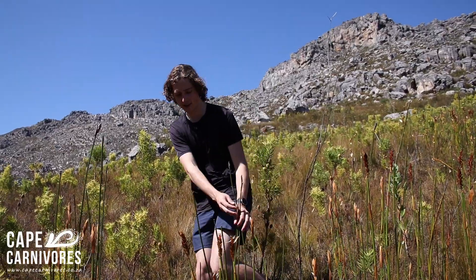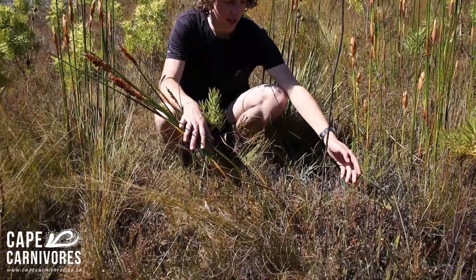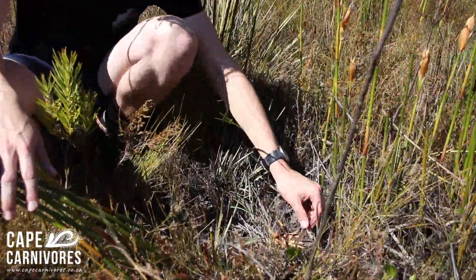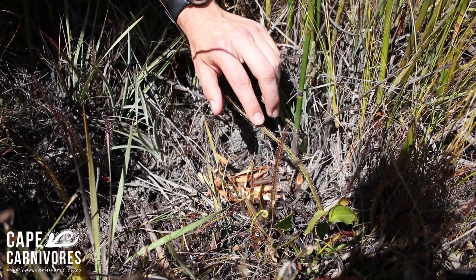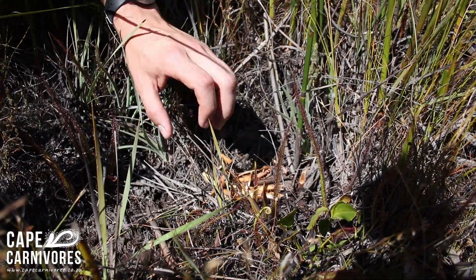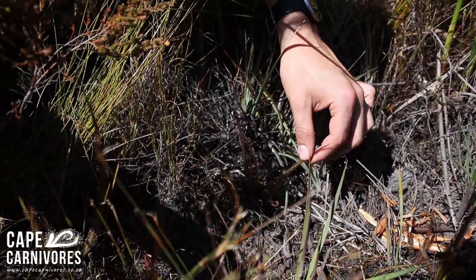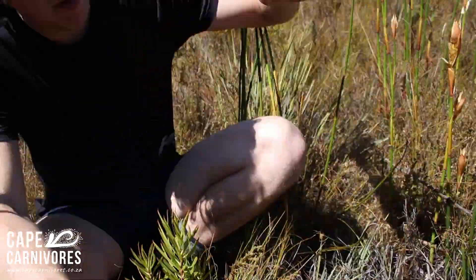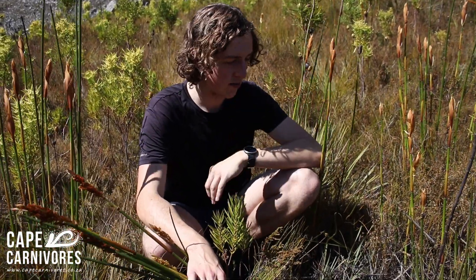Good morning everyone, welcome to Bainsclerc. Today we are looking at this really amazing sundew, the Drosera regia, growing here in the grass. It's currently emerging from winter dormancy — this is the oldest and possibly one of the rarest sundews in the world. It's most closely related to the Venus flytrap, and while they're still small now they'll get about this big come summertime. We're currently at about 800 meters above sea level, somewhere along the Bainsclerc Pass.